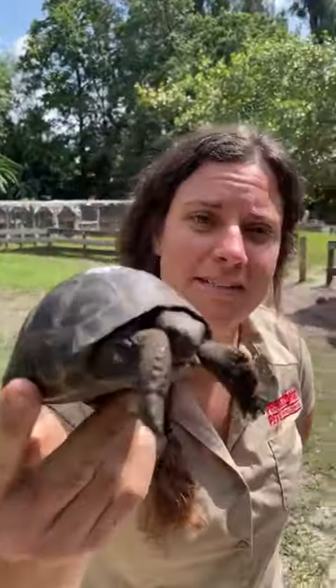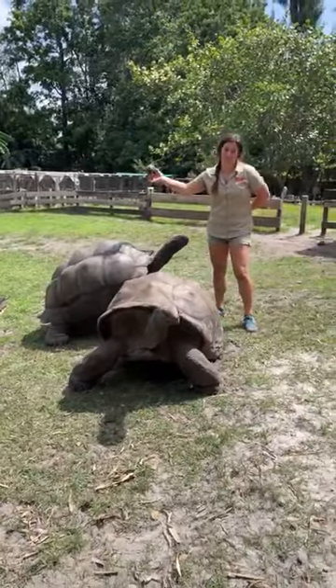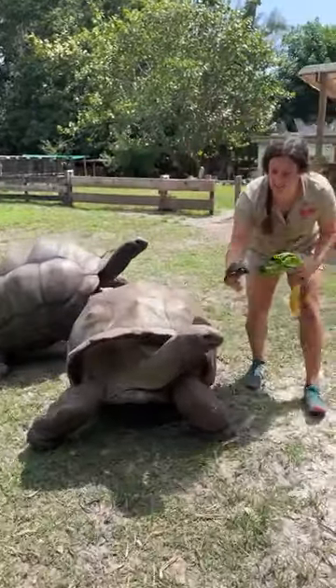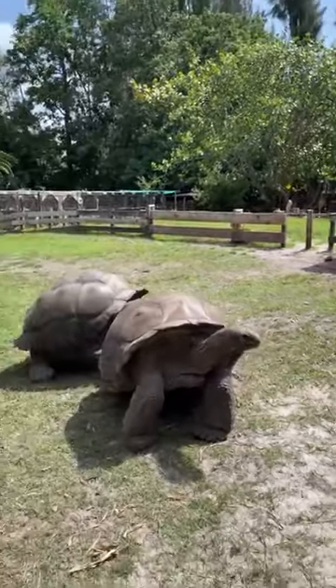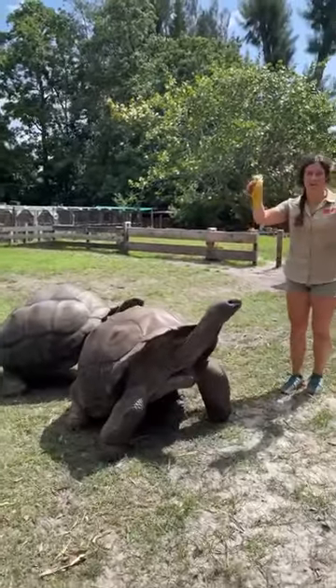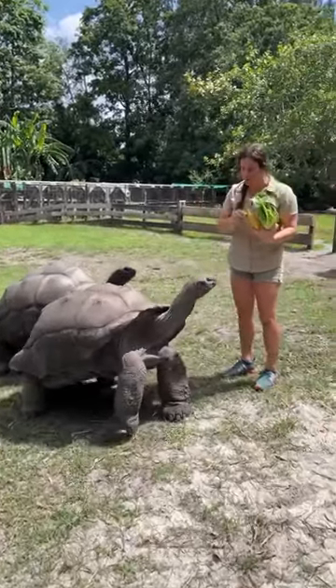Here I've got a crazy cute baby Aldabra tortoise and here I've got some crazy cute adult Aldabra tortoises. I'm going to hand this little guy off because look, he has the size of his head and that's the last thing we want to happen. So instead I'm going to have some bananas and some lettuce. They have incredible eyesight so they know exactly what's going on right now. They also can smell incredibly well.